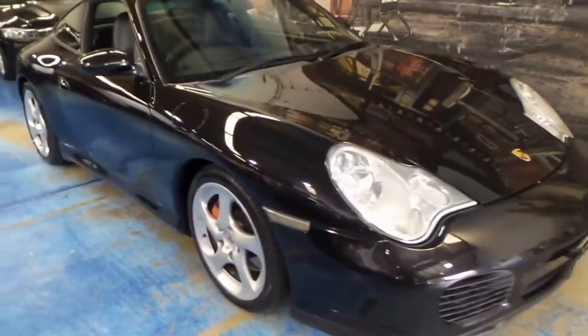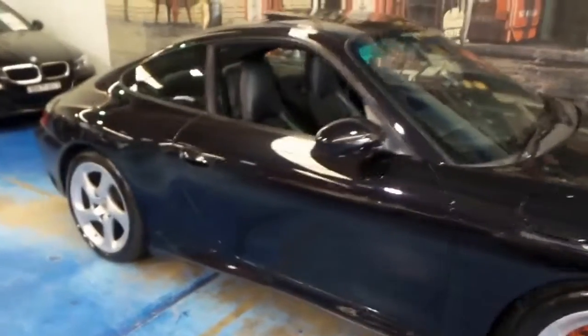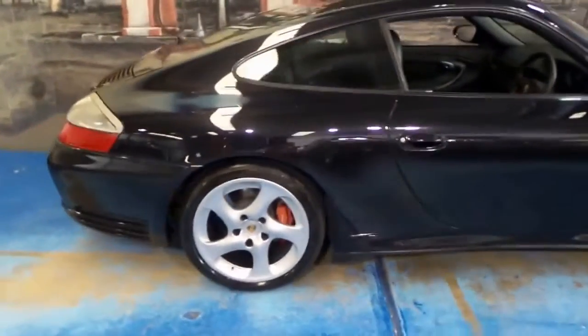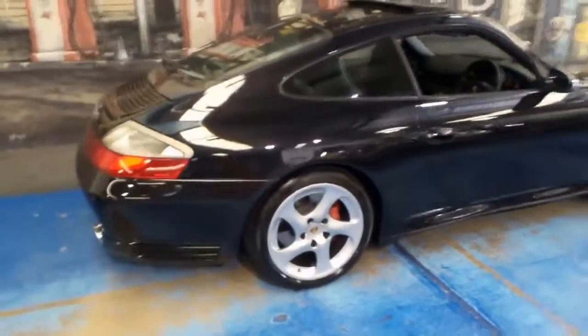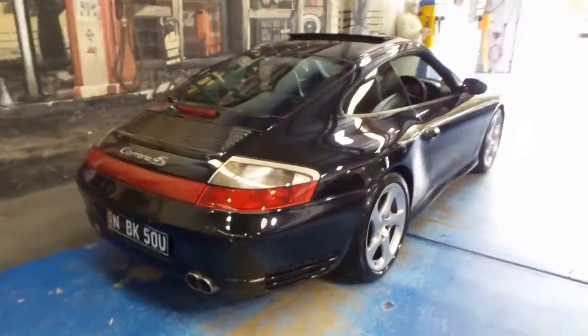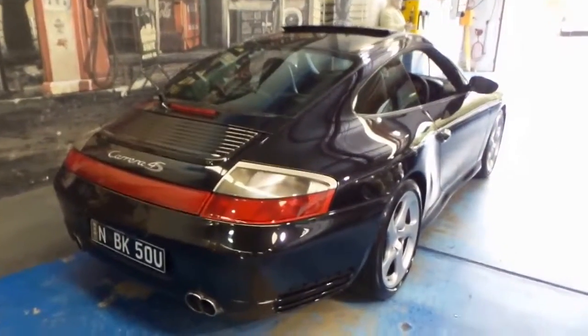We are very happy to present to you a 2002 MY03 Porsche 911 Carrera 4S. It's a bit of a mouthful. They're very rare. This car is Australian delivered. It's a coupe and it's manual.